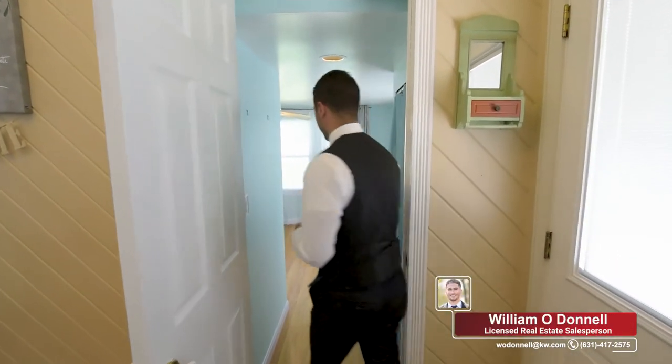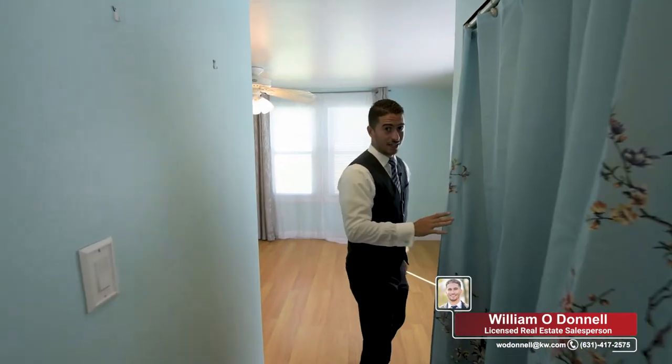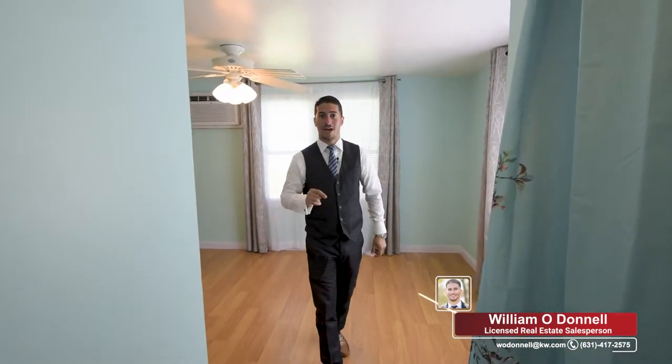We're back in the dining room and I'm going to show you the back room now. This is the second bedroom. It has a nice closet and its very own full bath that was just renovated a month ago.